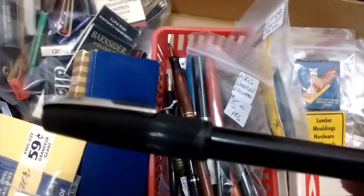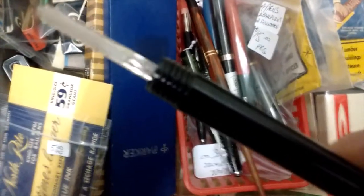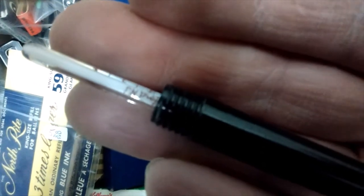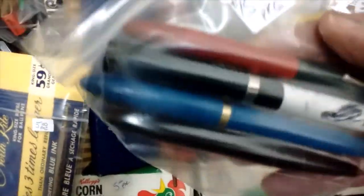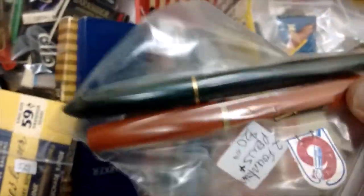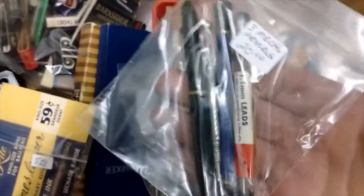This is a Parker Vacumatic — it's a really nice fountain pen — and a few other pens as well. There's this one, which is not a pen — it's actually a nurse's thermometer case. Might help if I get my fingers out of there — there we go, there's the thermometer. A little difficult with just two hands here. And a package of rougher condition and more common fountain pens, plus two old ballpoints.